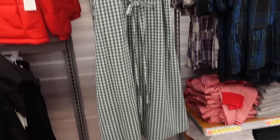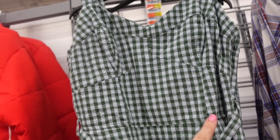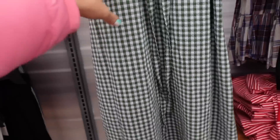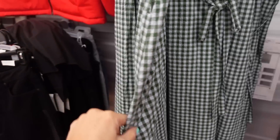New dress from Free Assembly. This one has thicker straps and a V-neckline. It's a seersucker material with a seam at the waist, corset style seaming in the bust, and a flowy skirt with a little tie. Smocking through the back. They're $36.